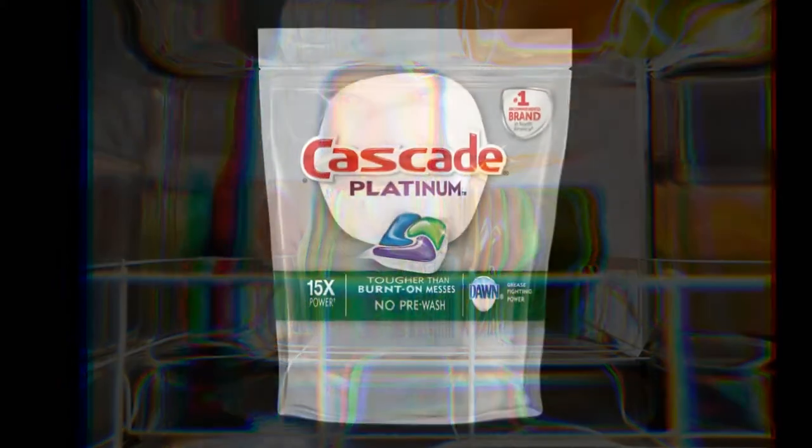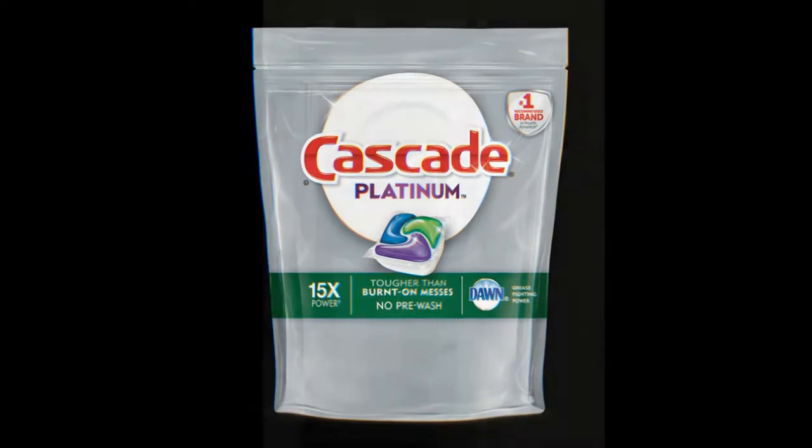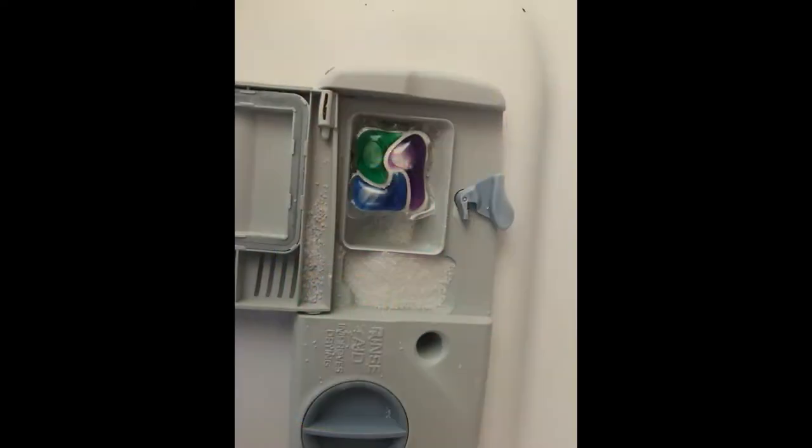The very first product I want to tell you about is Cascade Platinum. I encourage you to get these in a small container — this one here is an 11-pack, which you can find at Wegmans. It has a purple, green, blue, and white section, and each separate part of that pouch does a different thing to aid in cleaning. Having them in small quantities really helps out. You put it into the soap dispenser in your dishwasher.